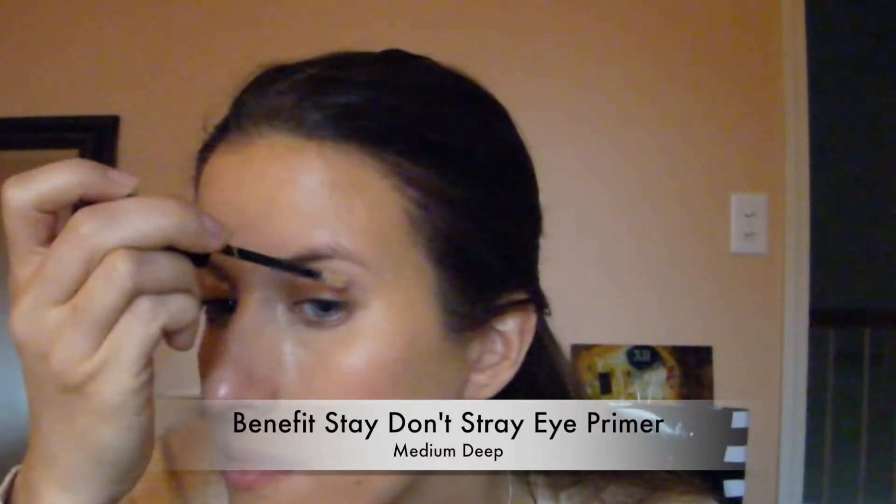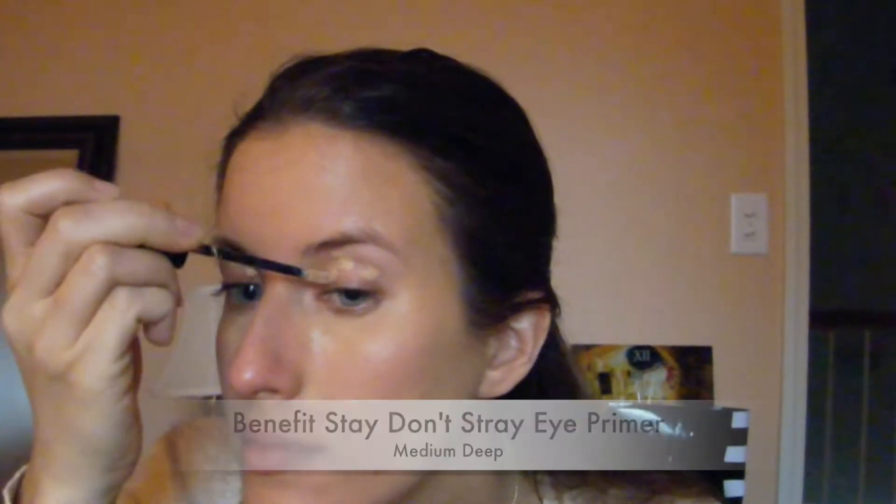Now we're moving on to eyes. I'm applying just a few dots of Benefit Stay Don't Stray eye primer on my lids. I put it on and just rub it in — it goes on kind of like a cream but then dries to a matte powdery finish, so it doesn't really look like you have anything on your eyes. Some primers can be colored but this one just gives you a really natural base to start with.